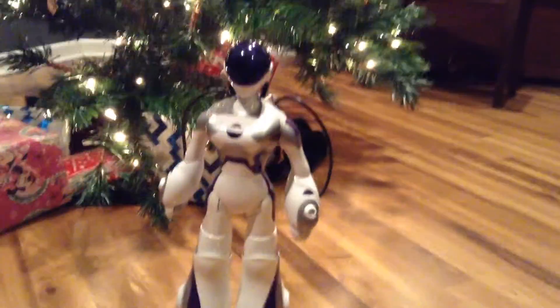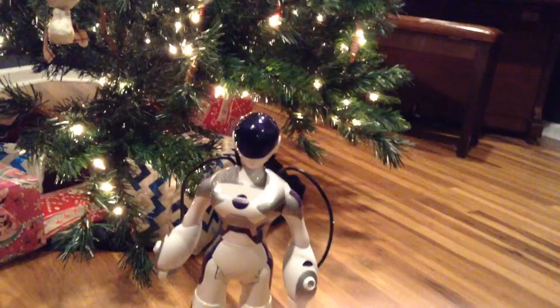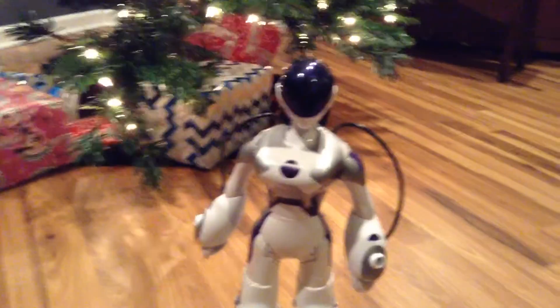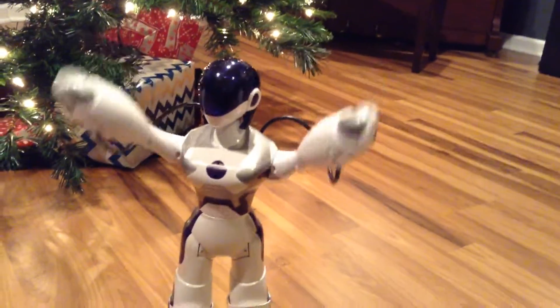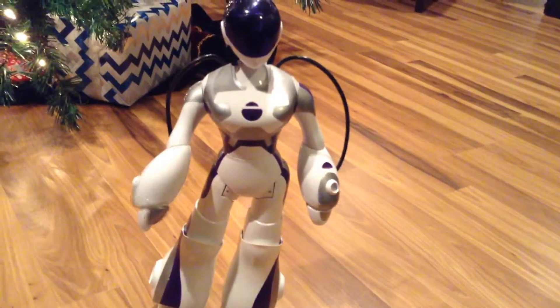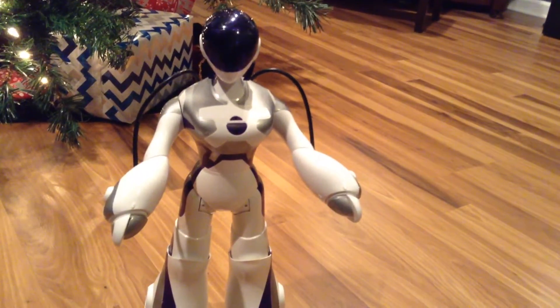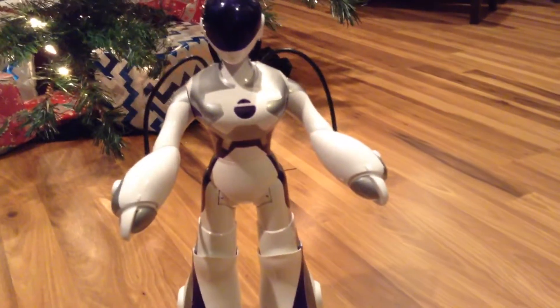Hey, what's going on guys? It's Herbert Reziner and today I'm bringing you a video. It's Monday and this is a video on Femisabian that Joe Brain Videos gave to me a few years back. She's probably going to be a little slow because I haven't used her for a while. She's a pretty cool robot. Mine doesn't work properly because it's old but I'll show you a little bit of it.